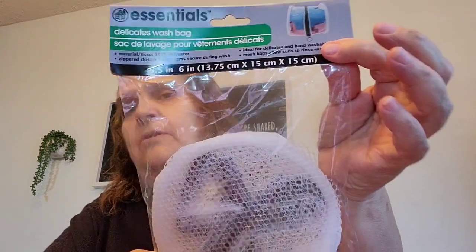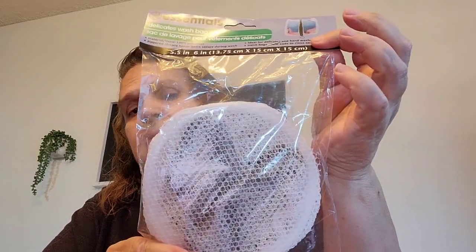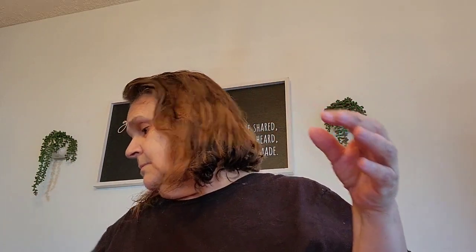I picked me up another one of this wash bag. I use these to wash our face masks. I already have one out there in the laundry room, but I went ahead and picked up another bag so I have one here in case that one rips or something.